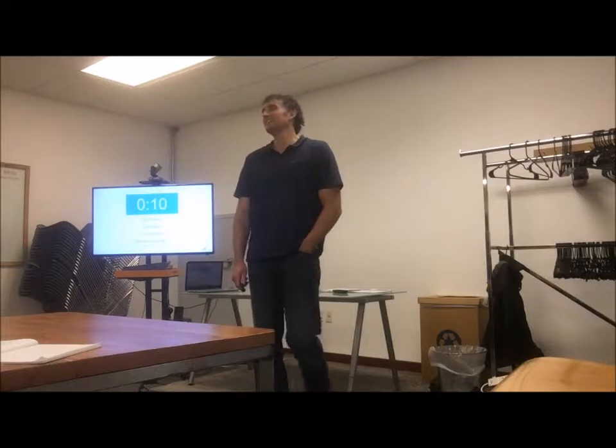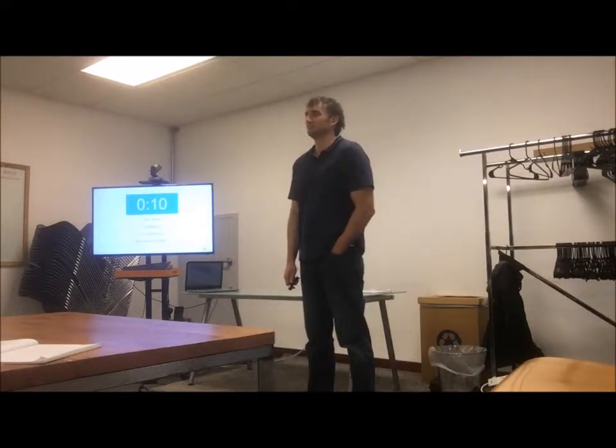I'm Isaac, a consultant with North Highland. I'm here to further my education. I've been to some of the previous workshops and I'm interested in the Six Sigma piece of Lean.